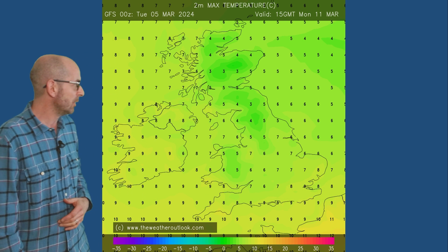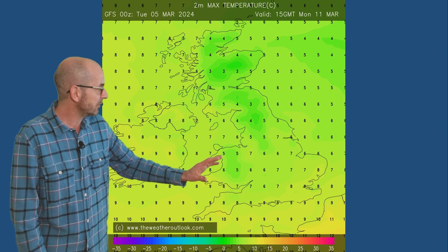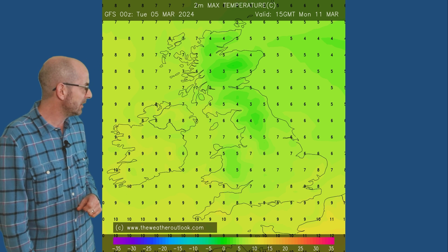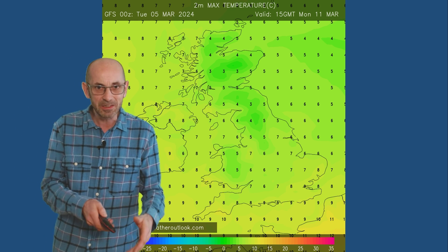Forwards to Monday afternoon, back to looking at maximums. At this point, maybe a couple of degrees lower than earlier in the week in the southern half of Britain — so chilly for this time of the year, a little bit below the norm: sevens, eights, nines there, but not really anything particularly cold.